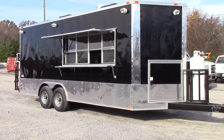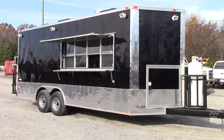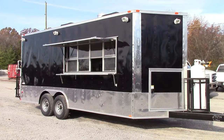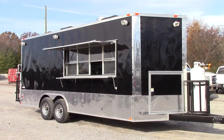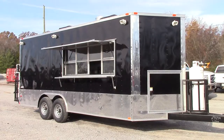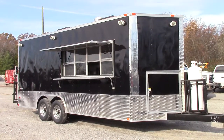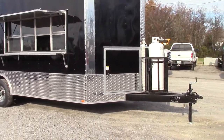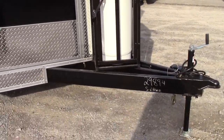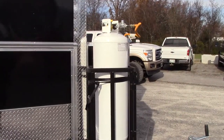Today we have an 8.5 foot by 20 foot V-nose concession trailer. This trailer is black for the exterior color. We have a 24 inch ATP stone guard on the entire bottom of the trailer due to the height. We have an extended tongue with a 100 pound propane cage on the front with a 100 pound propane tank.